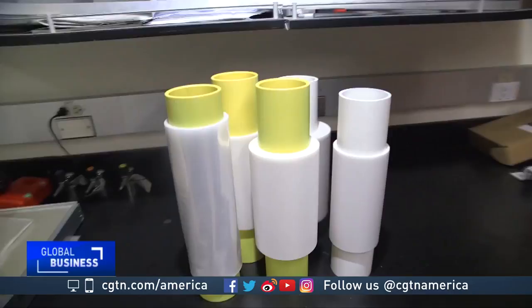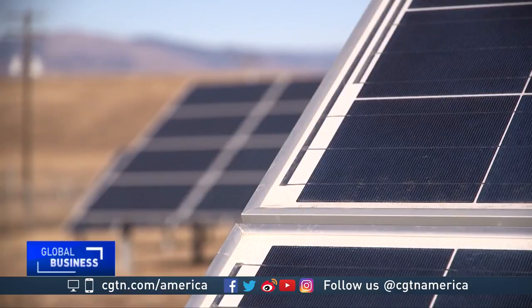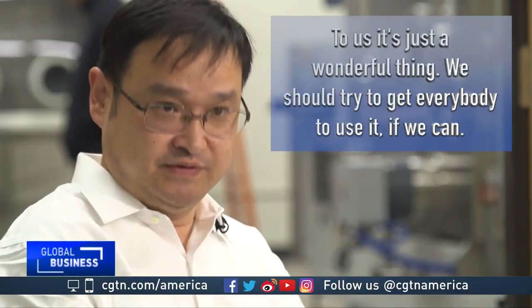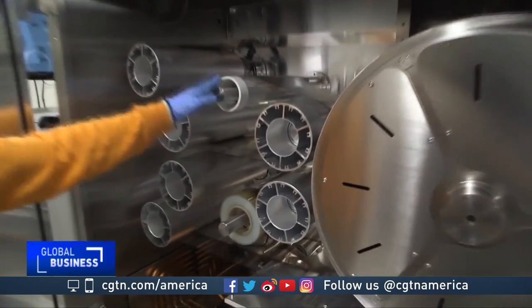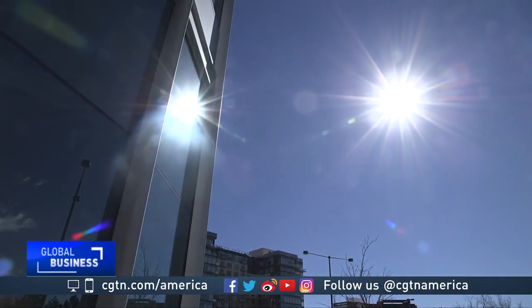This technology, which uses no electricity or water, could cool solar panels, making them more efficient and cost-effective than they are now. To us, it's just a wonderful thing. We should try to get everybody to use it if we can. In the meantime, testing on reliability and other issues continues here in this Colorado lab. Hendrick Sabrandi, CGTN, Denver.